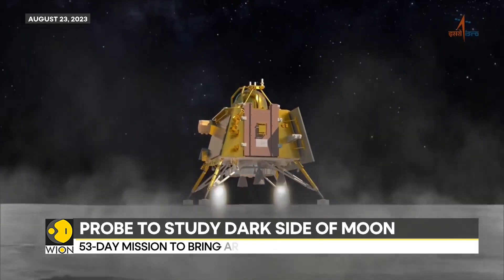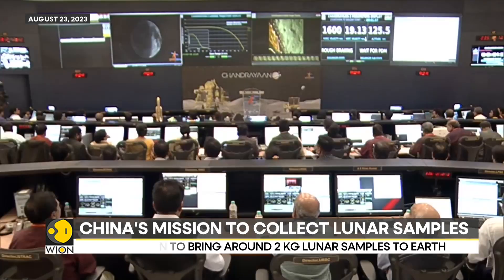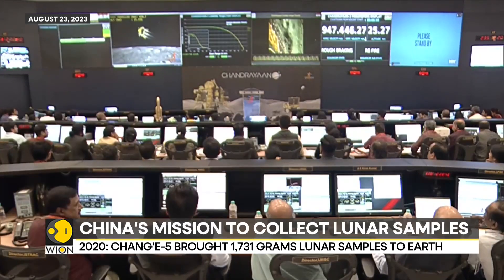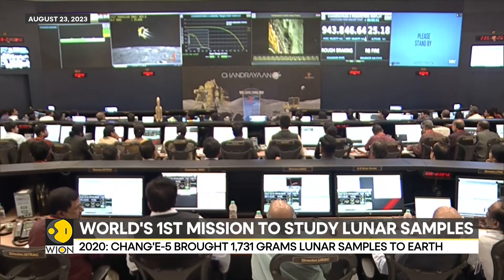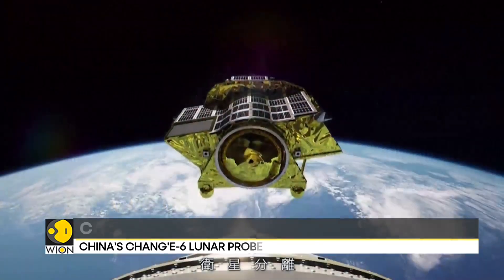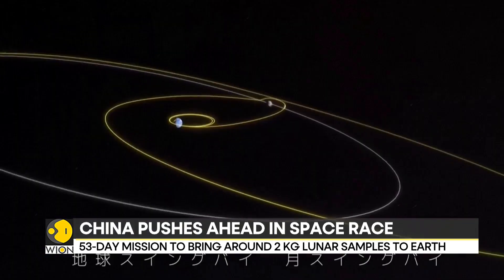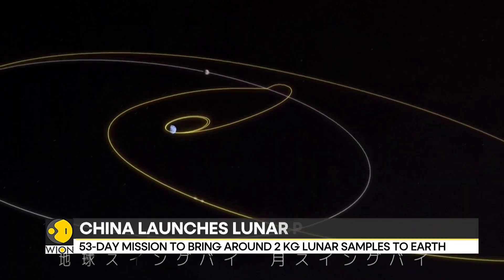Though this will be the first lunar mission that aims to collect moon samples from the far side, last year India's Chandrayaan-3 mission made a successful soft landing on the far side of the moon, the world's first to do so. Earlier this year, Japan became the fifth nation to land on the moon when its lander successfully achieved a pinpoint landing on the lunar surface.